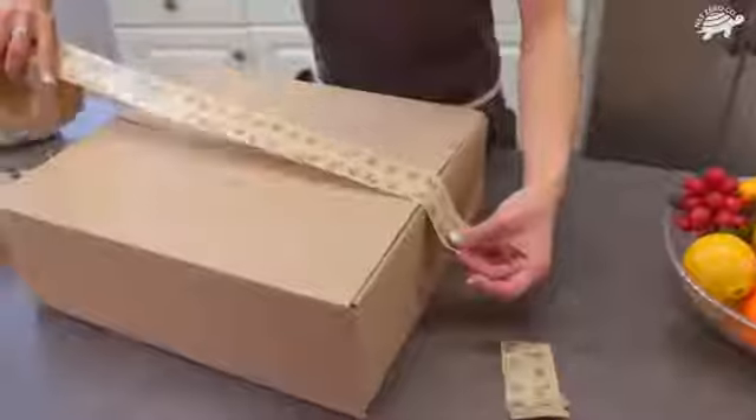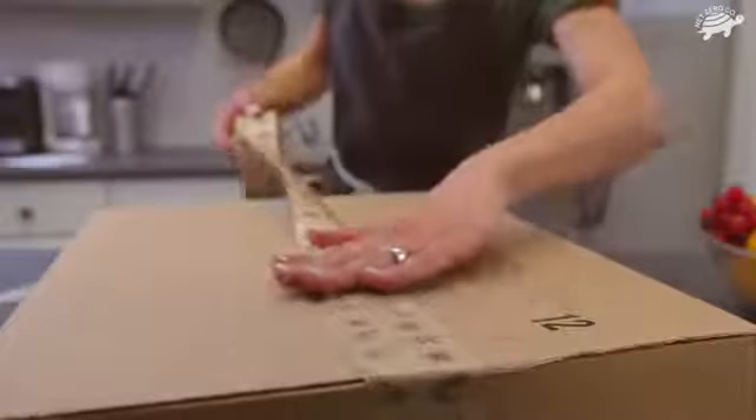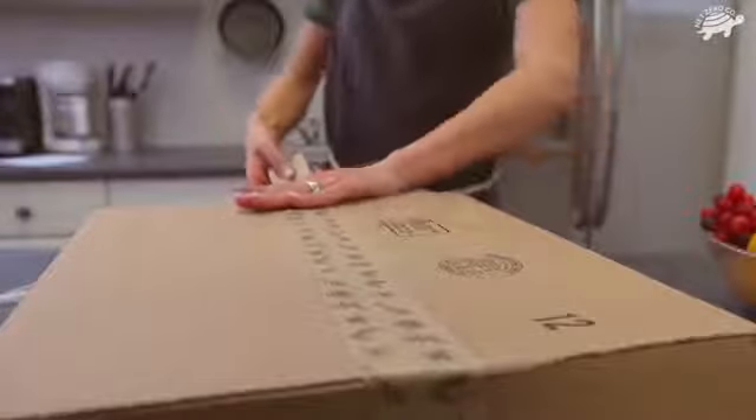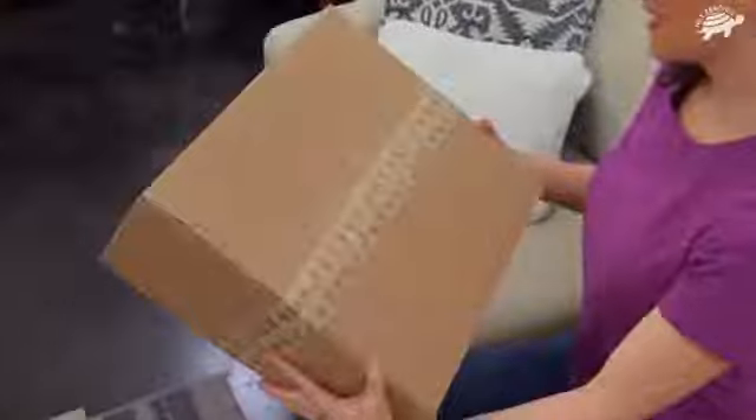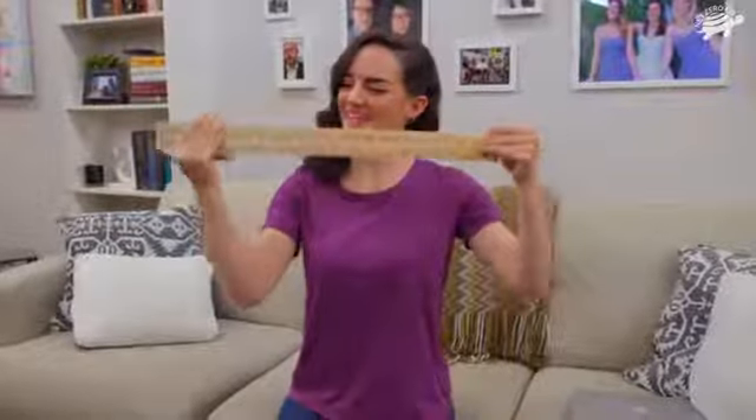Plus, our earth-conscious tape doesn't need to be activated with water — it can be used right away. This self-adhesive craft tape is safe to use with all major shipping organizations, and it adds a lovely, sustainable touch to every package you send.